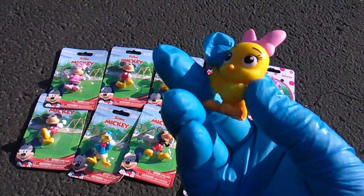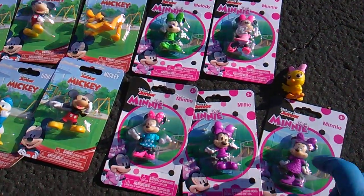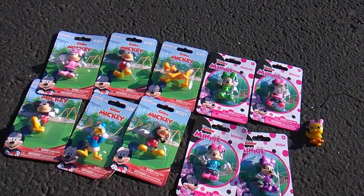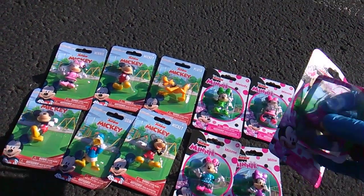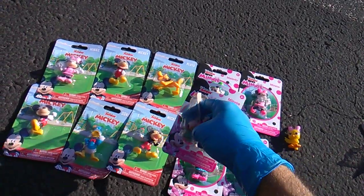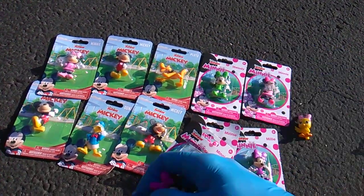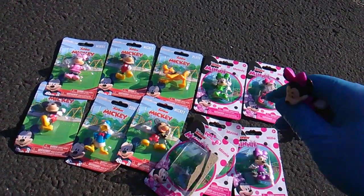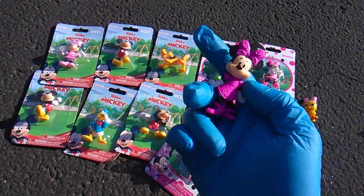Greenbrier International — that's code for Dollar Tree. Now, these might have been released in other stores as far as the same sculpt in multi-packs or even those blind bag packs. I never picked up the blind bags; I tend to only go for stuff that I don't normally collect — not my normal toy line collections — when it's a Dollar Tree. I did not mind paying $12 for these just to tell you guys that they're out.